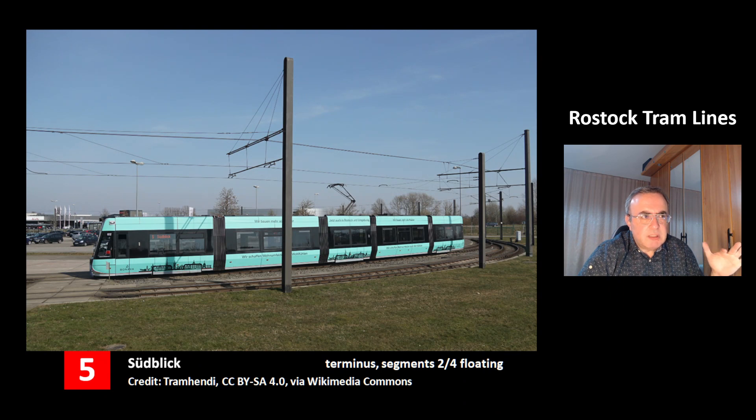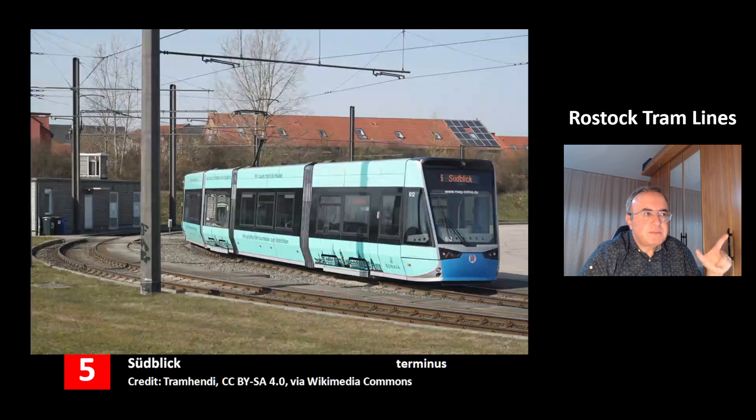This is the side view of the big Tramlink. You can see it has 5 segments, and the segments 2 and 4 have no bogeys, no wheel housings — they are free floating. This gives this tram a lot of space. This is another picture of the station Südblick of line 5.